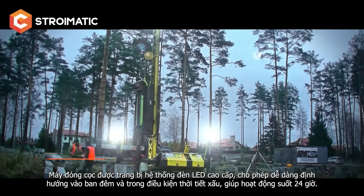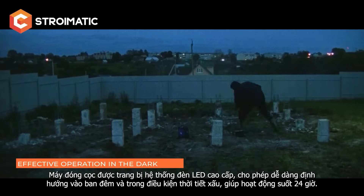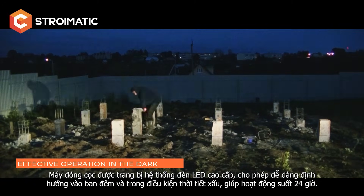In dark hours and in bad weather conditions, the work can be carried out round the clock — that is especially important in tight construction schedules.